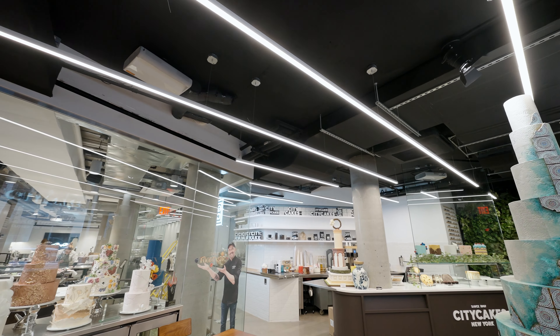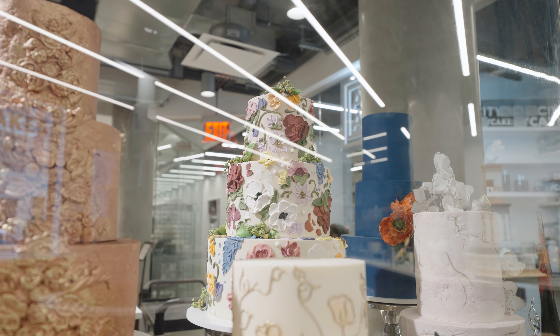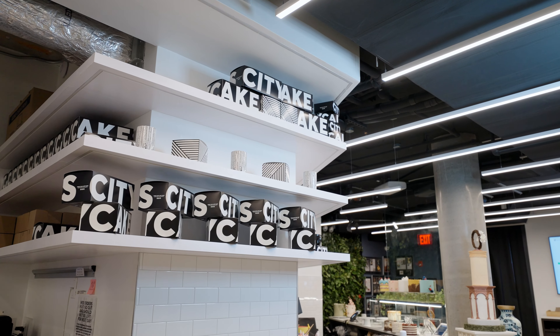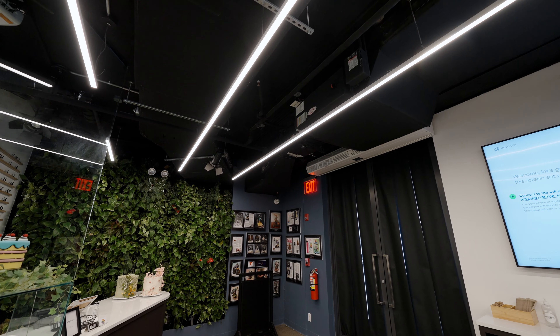Hi, I'm Lexi, a lighting specialist at Centerlight, where our team has been delivering exceptional and award-winning architectural lighting solutions to esteemed businesses across the United States for over 10 years.